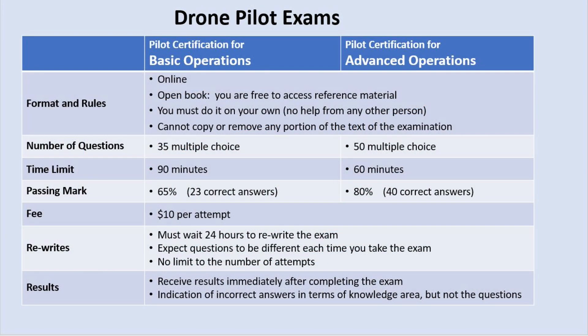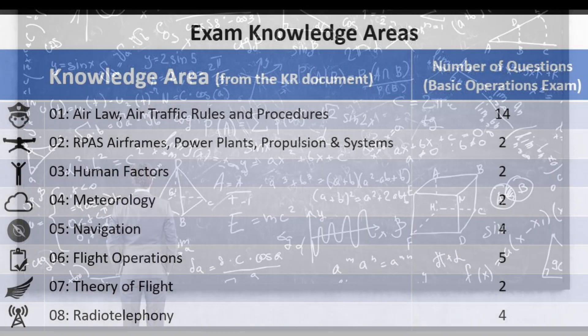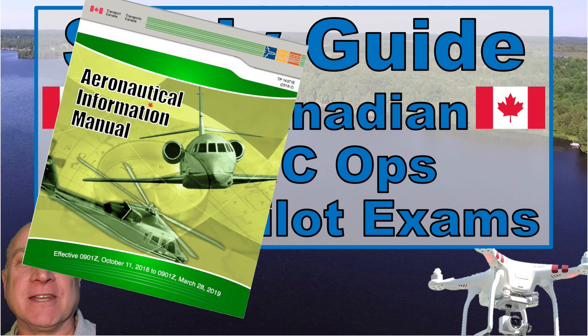Next, you need to pass a drone pilot certification exam — sounds scary but it's not. I'm only going to talk about the basic exam; there is also an advanced exam which is a lot tougher to pass. The basic exam is ten dollars per attempt. It's online, multiple choice, and it's open book. You can Google answers and search inside aviation documents to your heart's content, and you only have to get 65 percent of the 35 questions correct. The catch is that there are a lot of questions that have nothing to do with drones, so you have to be prepared. I have a simple study guide video that will help you understand the kinds of questions you'll be facing and tips for which documents to have open and ready for searching.